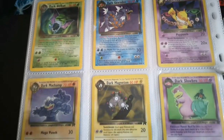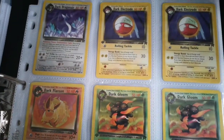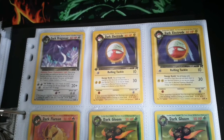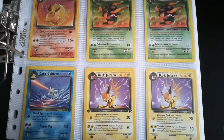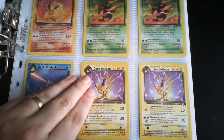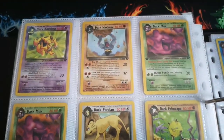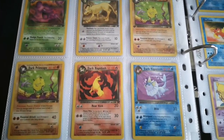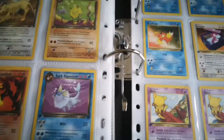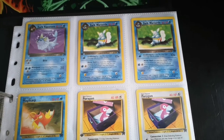Then we get to the non-hollow variations. The non-hollow Dark Charizard actually still holds a lot of value — I think it's about a 20 pound card, which is quite astounding for a non-hollow. One of my poorer condition cards there with Dark Gyarados — it's not in the best condition, I'll probably replace that one sometime soon. Then we've got Dark Charmeleon, which I absolutely love the artwork on. I also have a few of the first edition commons and uncommons for this set — Dark Jolteon is an absolute fan favorite.